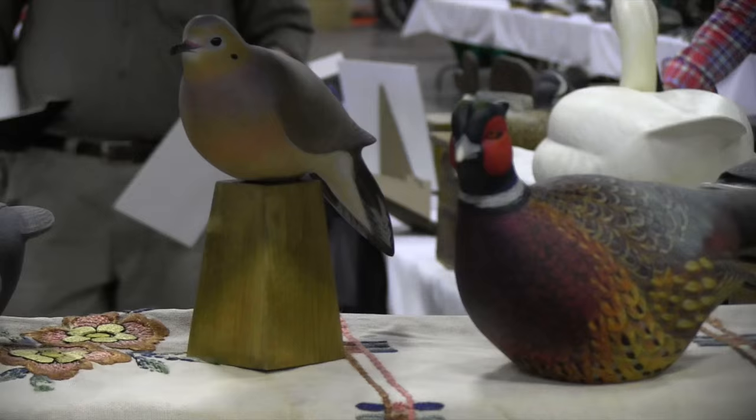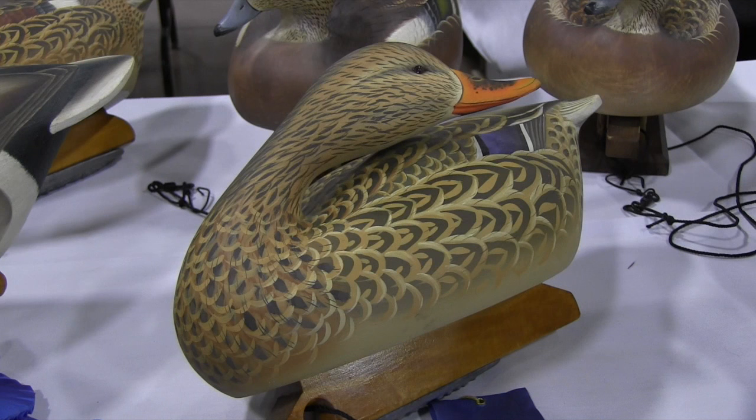I'm going to let these images speak for themselves. Ben does wonderful decoys and terrific flat art.